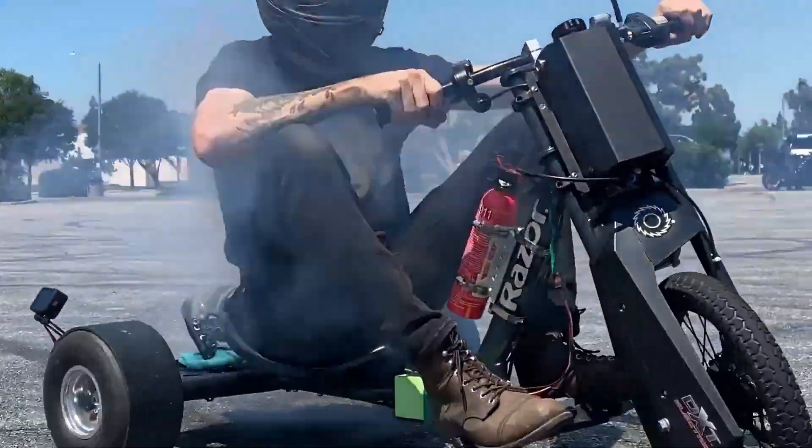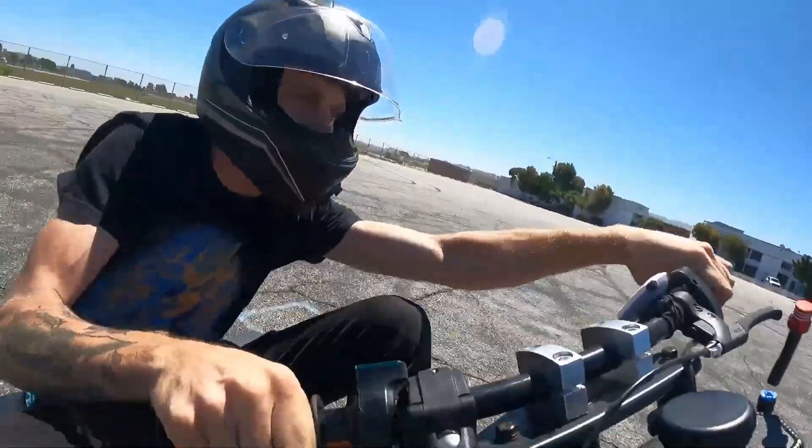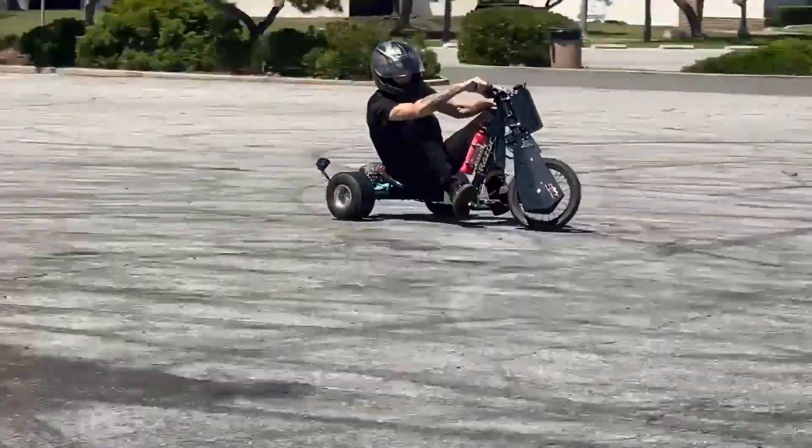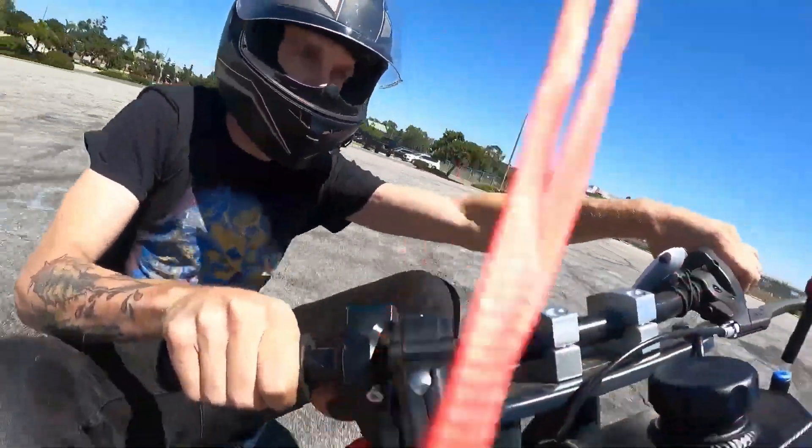But even without the mods, the adrenaline rush is real. From backyard streets to open parking lots, the DXT delivers pure, cinematic drifting fun with no license required.